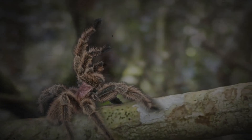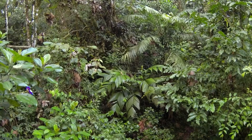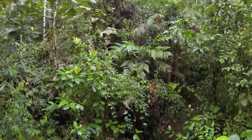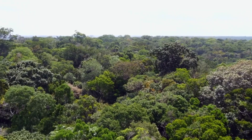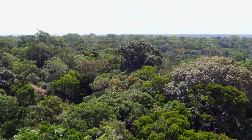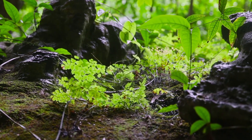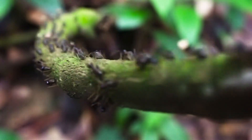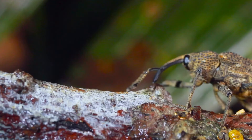In the dark of the Amazon undergrowth, a whole other world exists. With sunlight blocked out by the thick rainforest canopy above, this shady, humid environment is littered with decomposing plant and animal matter, returning nutrients to the jungle ecosystem. But the rainforest floor is also home to a surprising abundance of life.